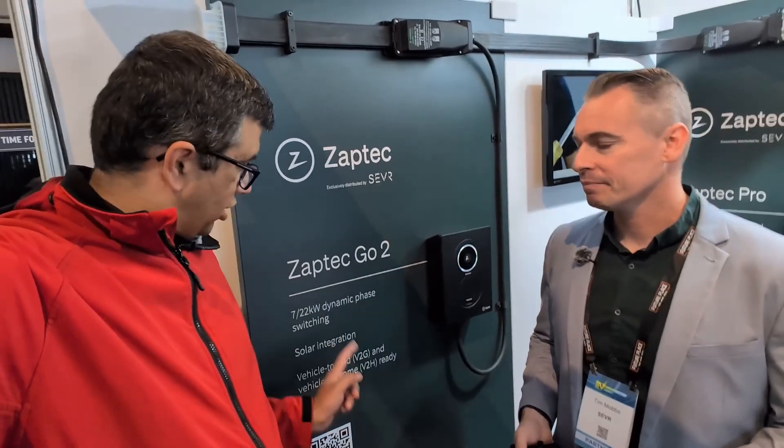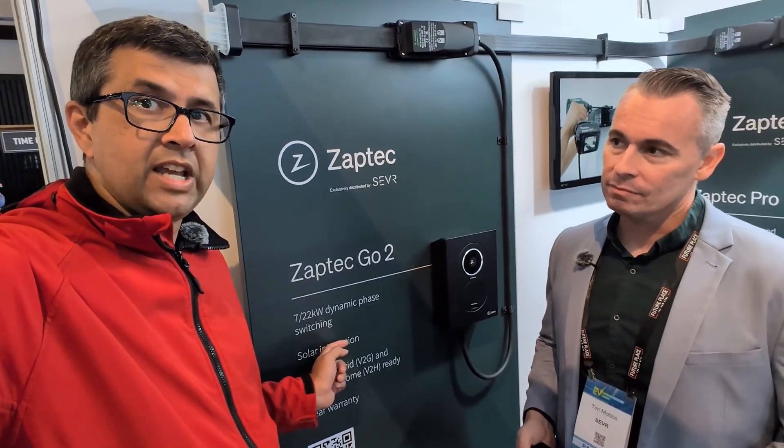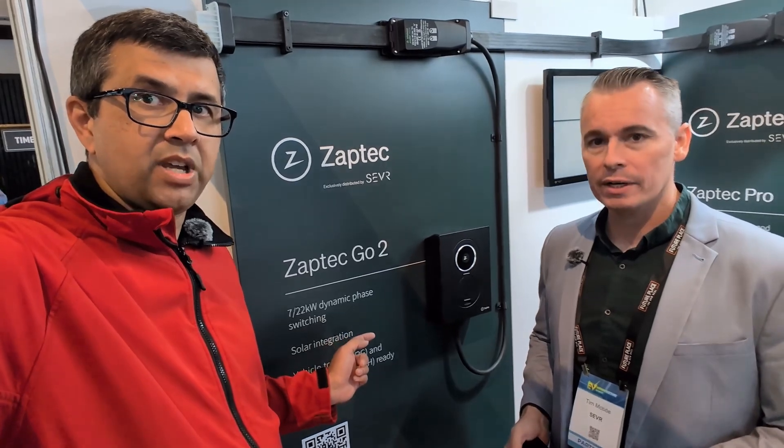With this Zaptec Go 2, interestingly, you can wire it up for three-phase or single-phase. And it's got solar integration, so you can use spare solar capacity. The electrician who installs it can wire it up with a CT clamp so it matches your spare solar if you want, or it can go at full power instead.